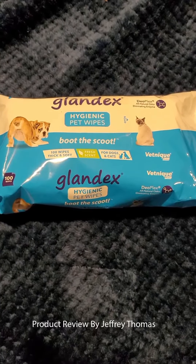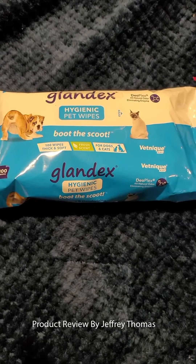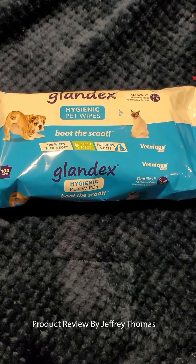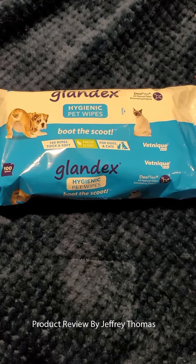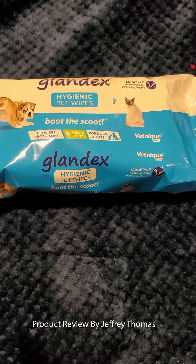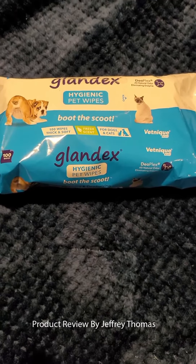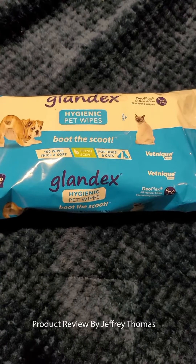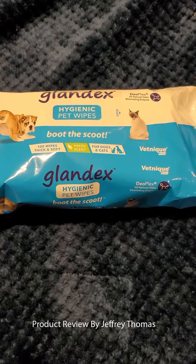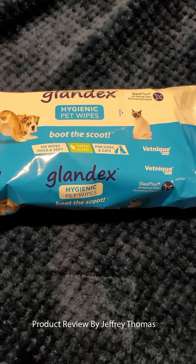Hey everyone, today I have for you these great pet wipes. If your dog or cat has issues with their back end — maybe not able to get clean all the way, or maybe scooting on the grass to clean themselves — these hygienic pet wipes can help wipe them and get them clean so they don't track anything back into your home. We all know if that issue comes up, it's pretty gross.